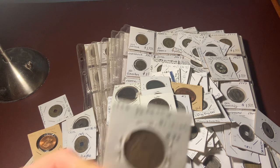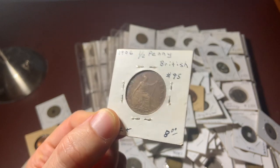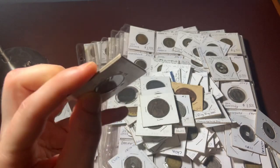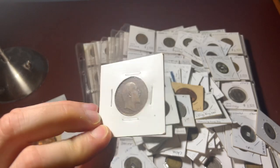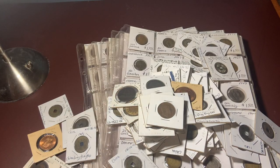Here's a nice 1906 half penny — it's in pretty nice shape. And it's crazy — there's even silver in here. Here's a 1938 Scottish shilling.